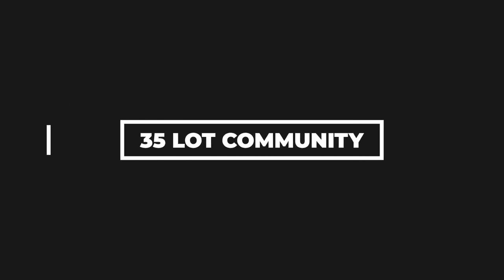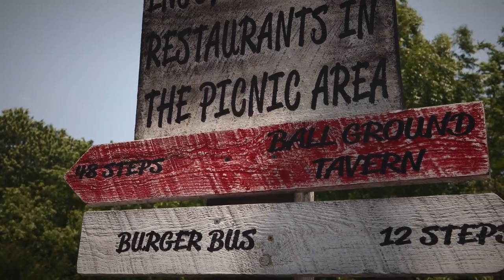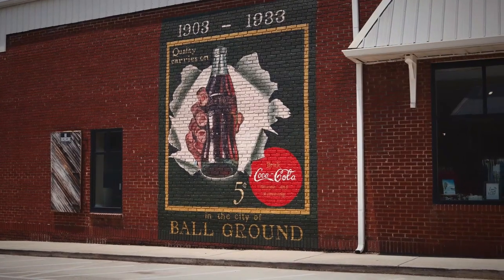Creekwood Park is a 35-lot community nestled in the city limits of Ball Ground, Georgia, within walking distance to the downtown restaurants and shops, and only a mile and a half away from the interstate.